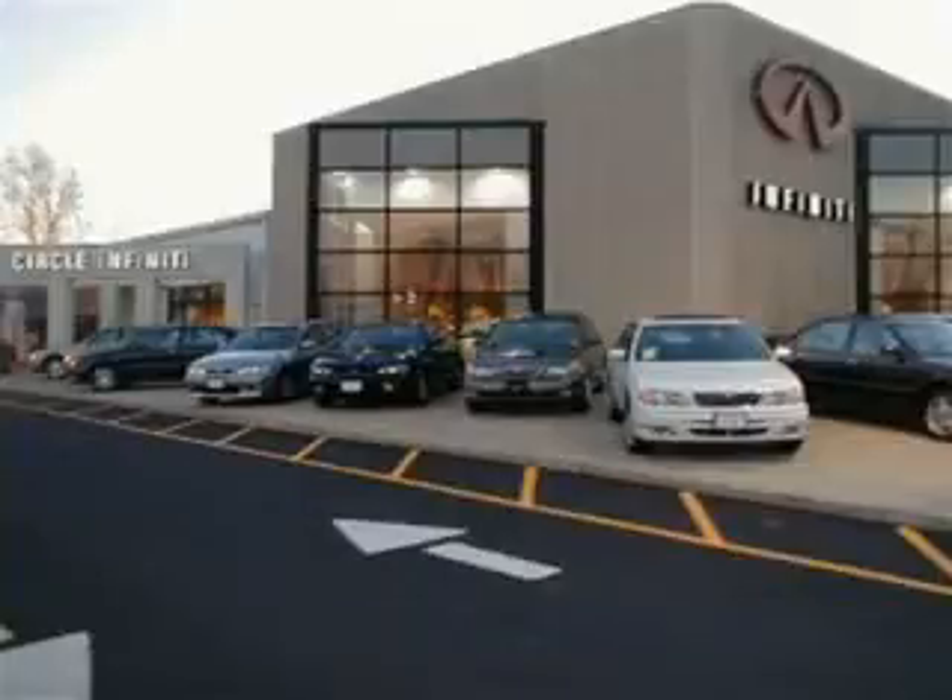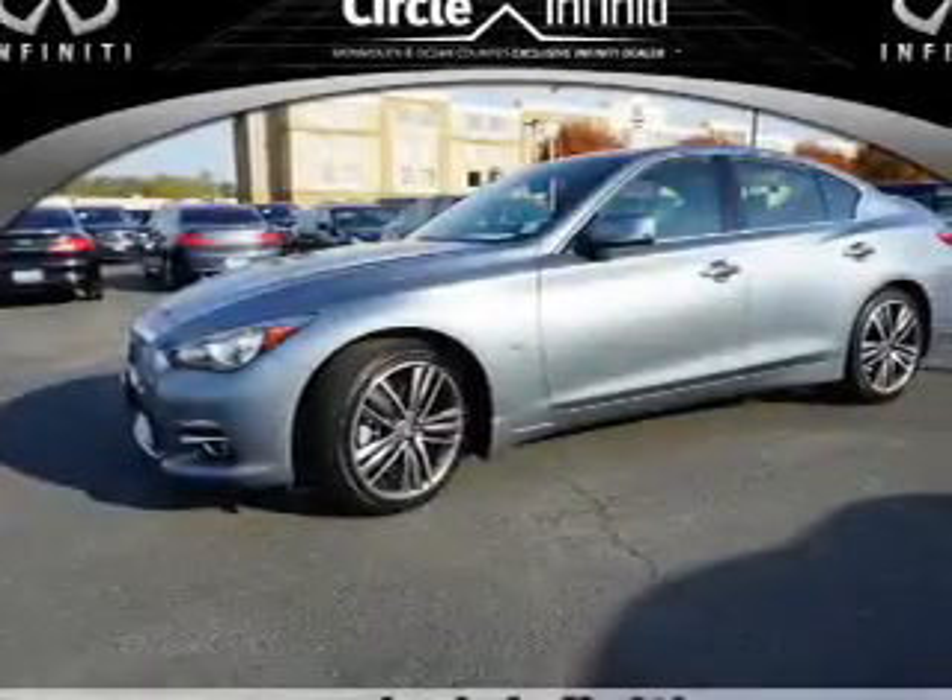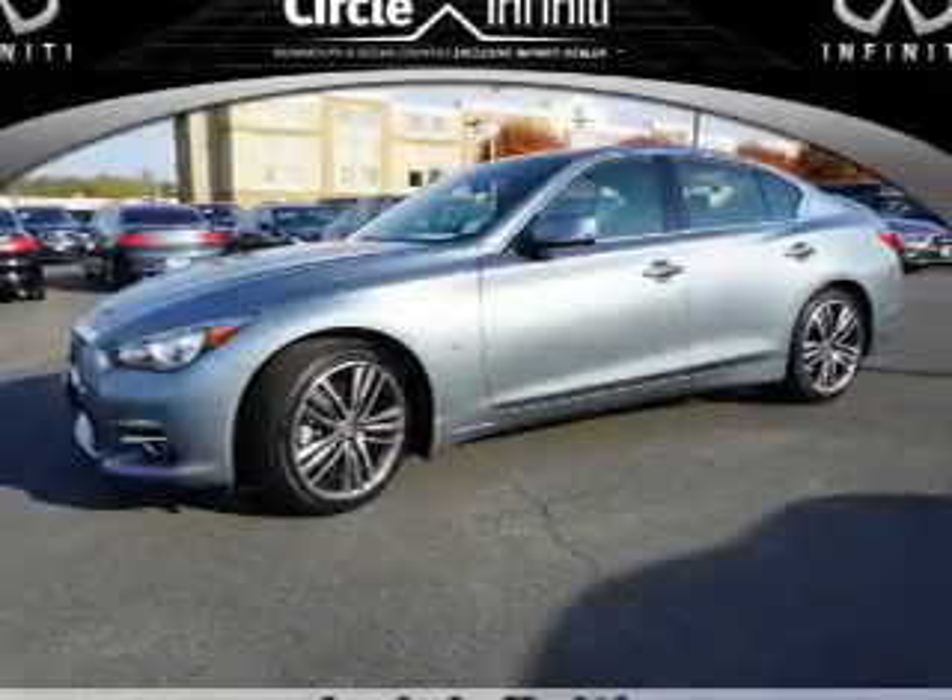Thank you for visiting Circle Infinity, where customer service means making your car buying experience as easy and enjoyable as possible. Presenting the 2014 Infiniti Q50.